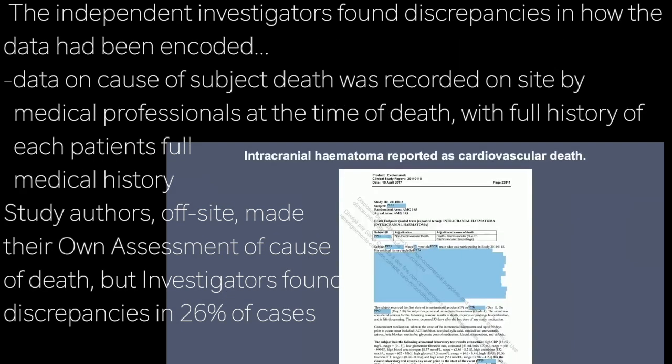The major problem with the FOURIER study, however, is that the independent investigators found discrepancies in how data had been coded — specifically, data on the cause of death in study subjects. On-site study investigators recorded the cause of death with full visibility of the patient's history and medical information. Subsequently, an off-site events committee made their own assessment. When independent investigators rigorously evaluated the cause of death as adjudicated by this clinical events committee — the data actually used to draw the study's conclusions — they found a discrepancy in 26% of cases. That is, local investigators didn't agree with the off-site committee 26% of the time.